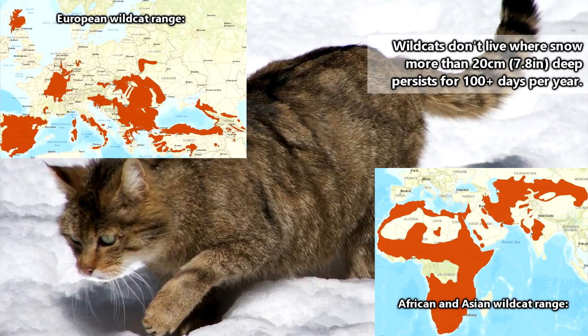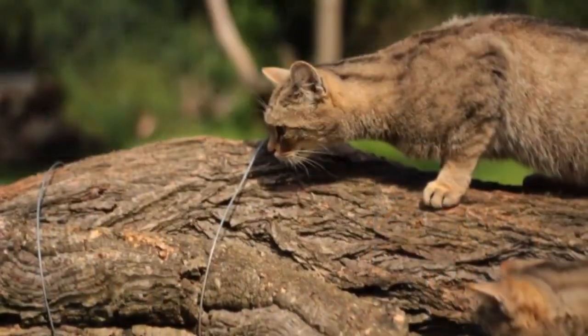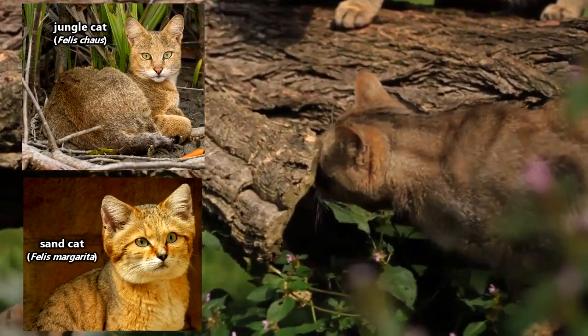including open grasslands, scrublands, deciduous forests, coastal and mountainous areas — basically anywhere — but they really aren't fans of true deserts and dense jungles. Those locales are reserved for other species of the Felis genus.